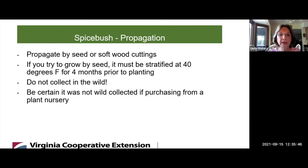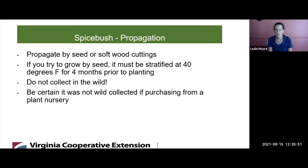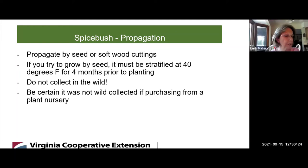Could you tell us how to propagate Spicebush? You propagate it by seed or softwood cuttings. If you try to grow from seed, you have to stratify it at 40 degrees Fahrenheit for four months prior to planting. Make sure you do not collect seeds in the wild — don't take them from the forest. If you get them from a plant nursery, make sure the plants weren't collected in the wild and that they were actually grown from seed or softwood cuttings, not dug up out of the woods.